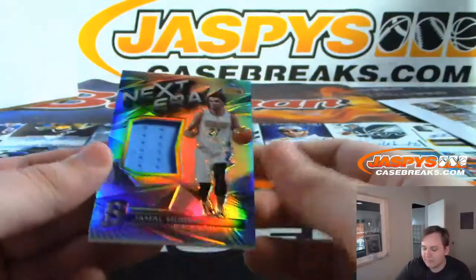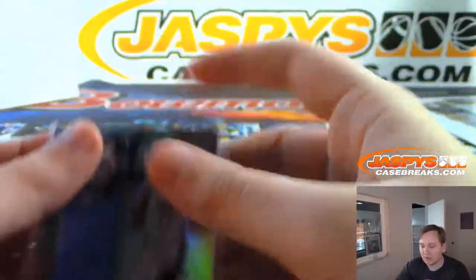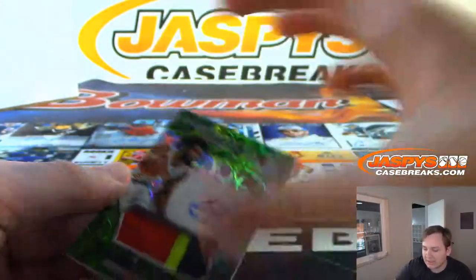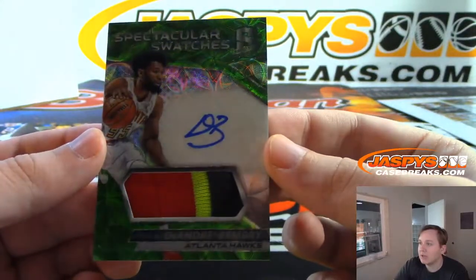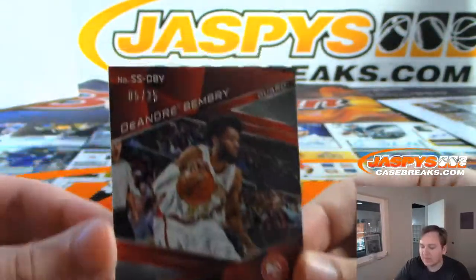Jamal Murray, next air relic, Denver Nuggets. I believe this is a rookie as well — 25 of 149. We got an on-card three color patch auto, DeAndre Bembry, Spectacular Swatches, 5 out of 25. Nice.